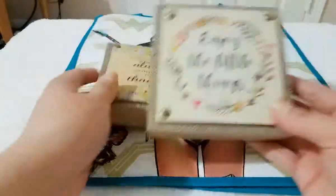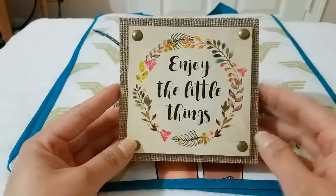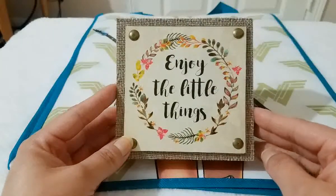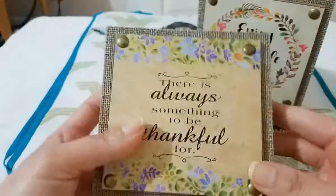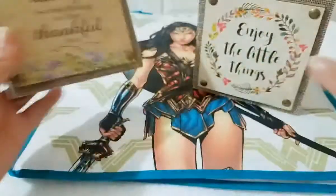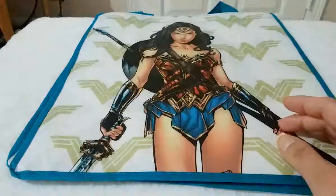Then I picked up these two wooden blocks with little sayings — these are super cute. I love how they have the burlap and then the little design and the saying. This one says 'enjoy the little things.' These can either be hung because they have a little thing on the back, or they can just stand. And then this one says 'there is always something to be thankful for' — that is very true. These are really really cute.